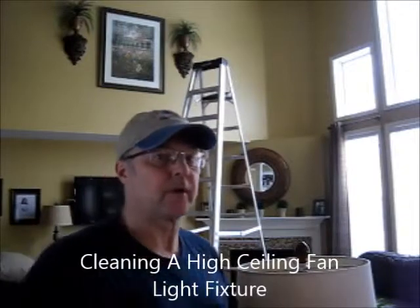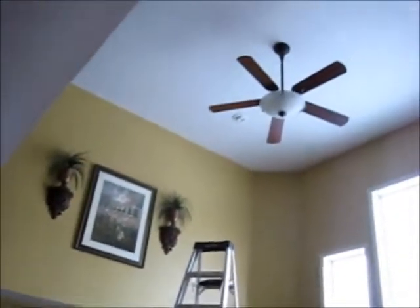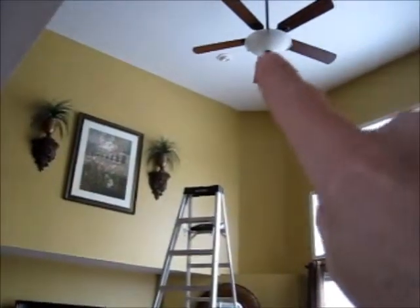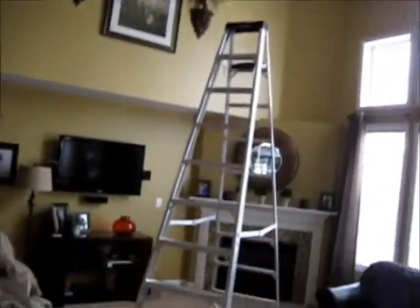Hey folks, this is JP Markovic with RoboCouchCleaning, and my wife wants me to clean the chandelier on the high wall — see it way up there? All the dust and the bugs get in there, and I don't have scaffolding to clean it out, so I'm using one of my tall ladders. The way I'm going to clean it is a little unconventional, and it's going to make a mess.